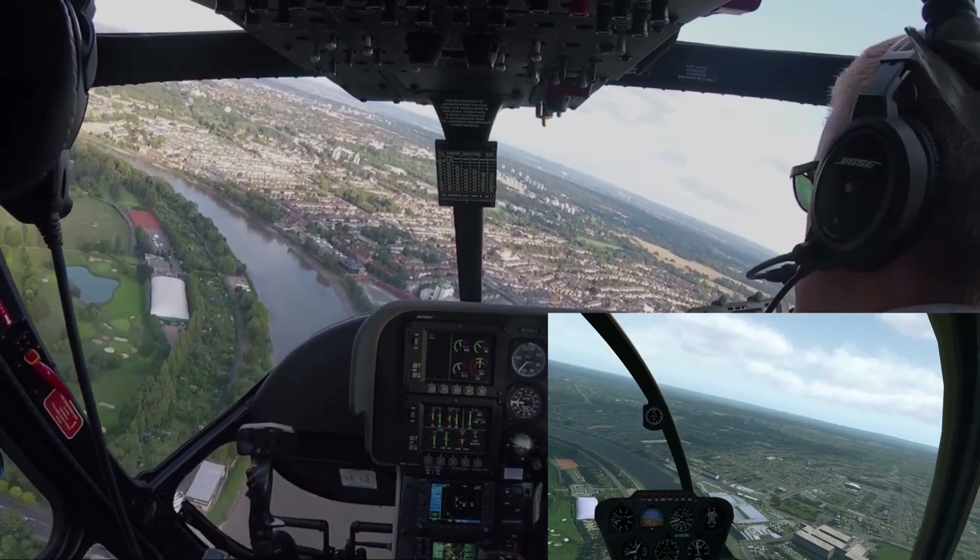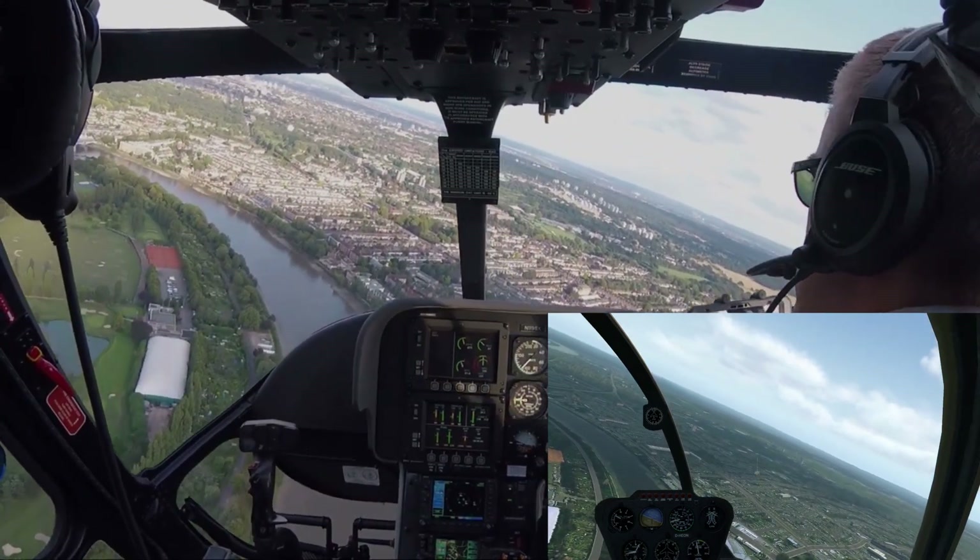It's far easier to fly a real H119 accurately than it is a simulator helicopter.